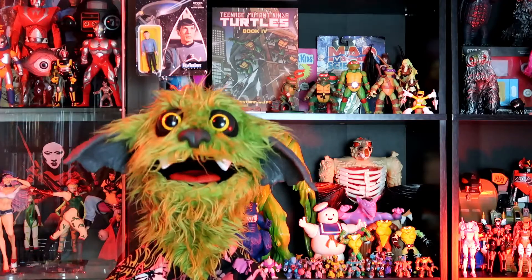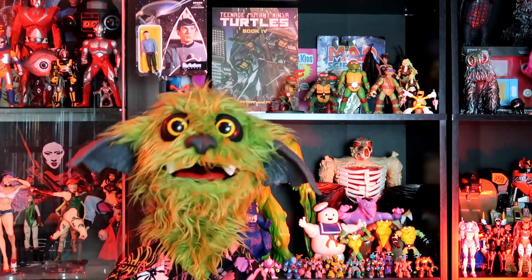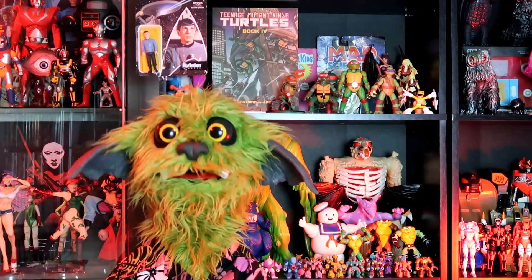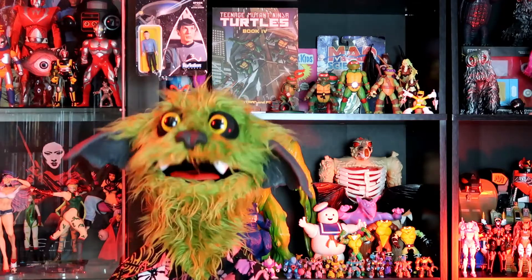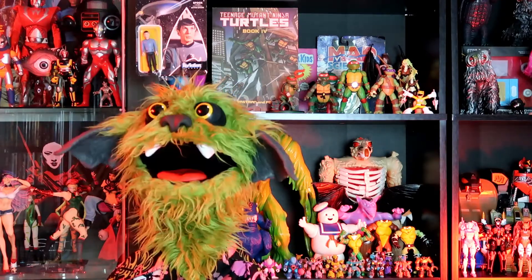And a piece of trivia about the Tuska Warrior: his gun was actually a repaint of a gun from the Dune toy line, which LJN made as well. I don't remember those Dune figures very well, but I don't remember them being the same size as the Thundercats — so that must have been a ginormous gun to go with those. But I could be wrong. That has happened once or twice over the years.